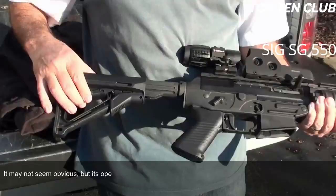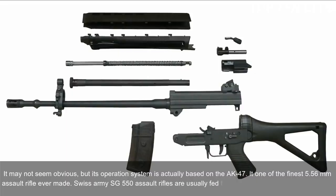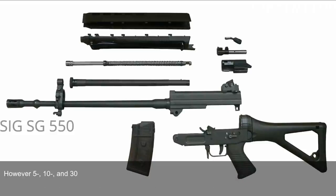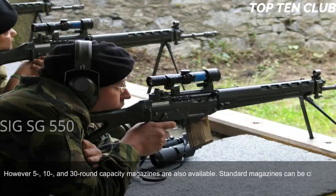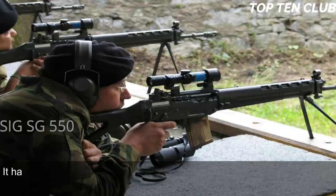Though it may not seem obvious, the SG 550's operation system is actually based on the AK-47, making it one of the finest 5.56mm assault rifles ever made. Swiss Army SG 550s are usually fed from 20-round translucent magazines, though 5, 10, and 30-round magazines are also available. Standard magazines can be clamped together for quicker reloading. Sighting equipment consists of a flip-up front sight and an adjustable rear diopter, with a sighting range of 400 metres.